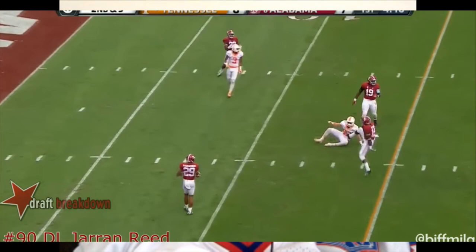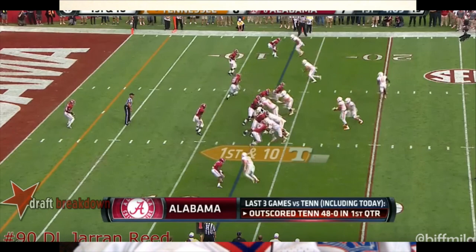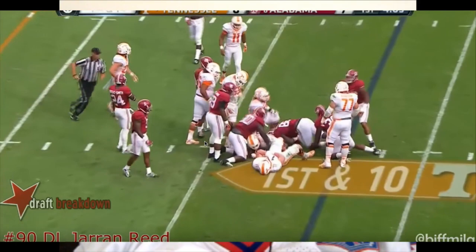Even tries cutting it back as he sees the quarterback hit the top of his drop. Good run disruption here — let me slow it down. He fires out, he's a little high, but his eyes are in the backfield. He sees the inside zone coming, and even though he's engaged with the lineman, he still has that hand free to bring down the back. It's a good play — great run defender.